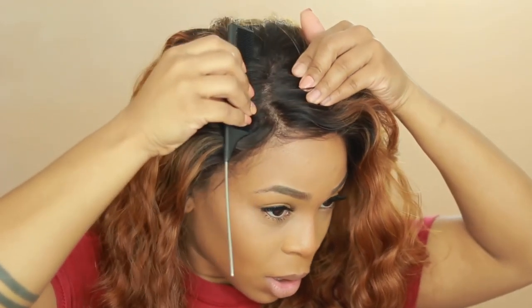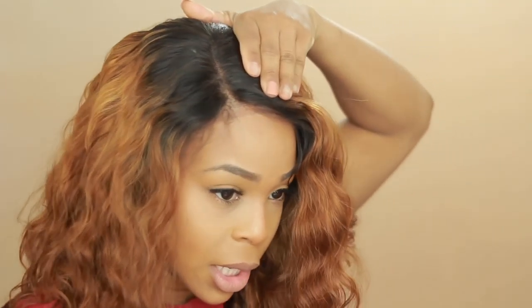I already bleached the knots on this frontal wig, so that's already done. I don't want to run my hands through it too much because the curls are already set and pretty. The only tool I'll probably need for my hair is a hot comb — that's probably the only thing. Let me change my lens for this camera, just pause for a second. My hot comb is hot as hell.